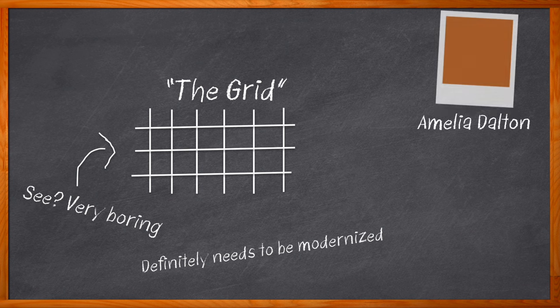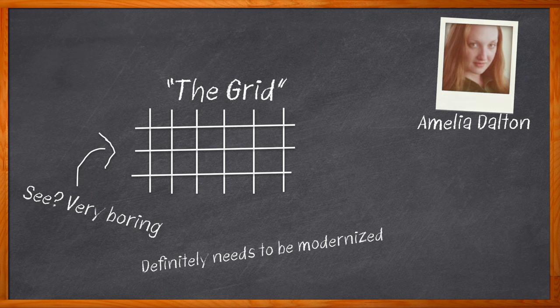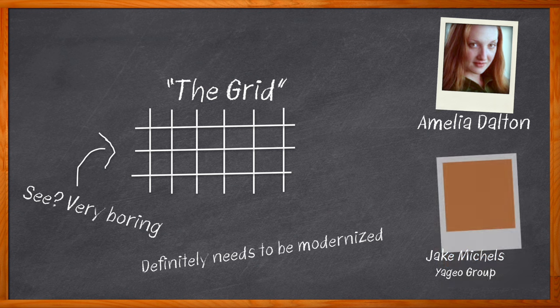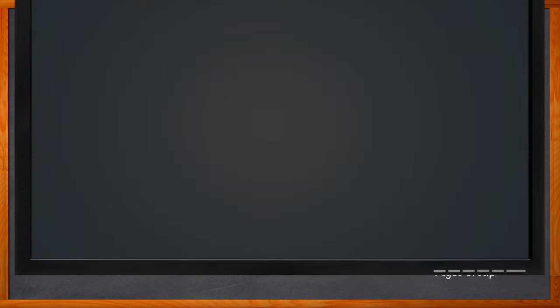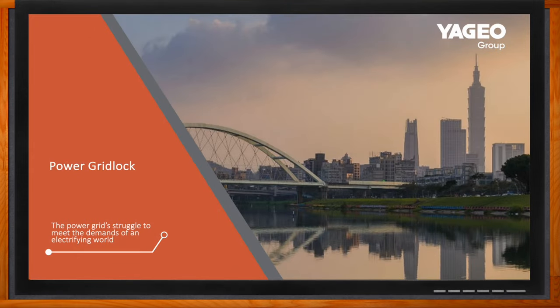Hi, I'm Amelia Dalton, host of Chalk Talk. The power grid is struggling to meet the growing demands of our electrifying world. In this episode of Chalk Talk, Jake Michaels from the Yageo Group joins me to discuss the challenges affecting our power grids today, the solutions to help solve these issues, and why passive components will be the heroes of grid modernization. And before we get started, don't forget to click that link — there you can find even more information about this topic from the Yageo Group.